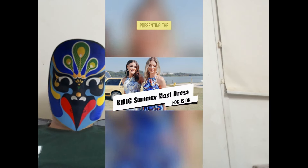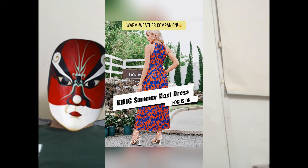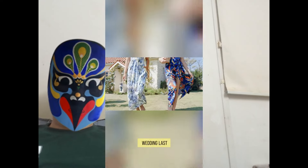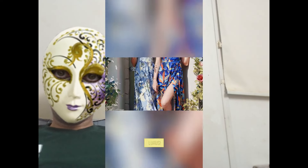Looking for the summer dress? Presenting the Keelig Summer Maxi Dress, your ultimate warm weather companion. I wore mine to a beach wedding last weekend. It's versatile like that — beach vibes, office meetings, even tropical luaus.